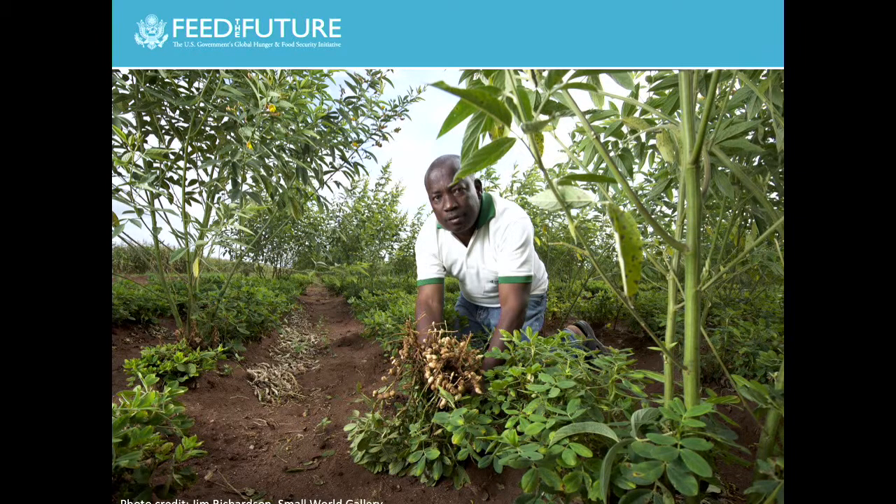The farmers will plant groundnut or perhaps soybean along with a perennial pigeon pea crop. They'll harvest the groundnut—that's what you see here, the man is holding the groundnut—and then they'll come back and harvest the pigeon pea. The pigeon pea will start growing back. They'll plant a maize inside the same field where the pigeon pea is regrowing. They'll harvest a second crop of pigeon pea, then harvest the maize. So, if you were counting, that was five crops in three seasons.